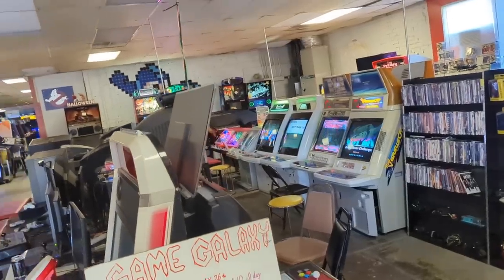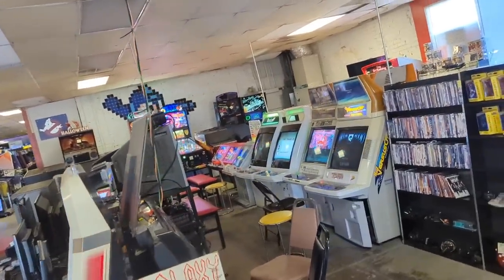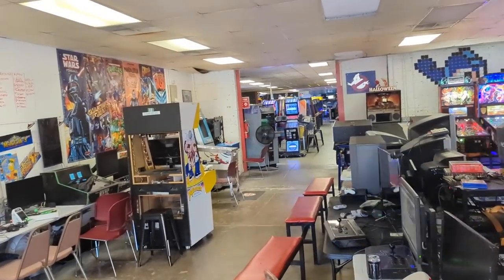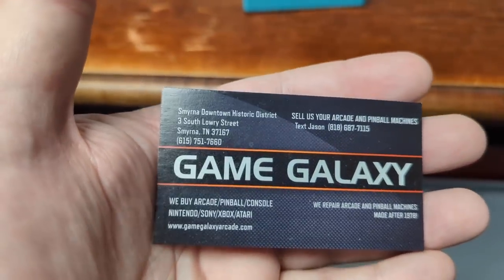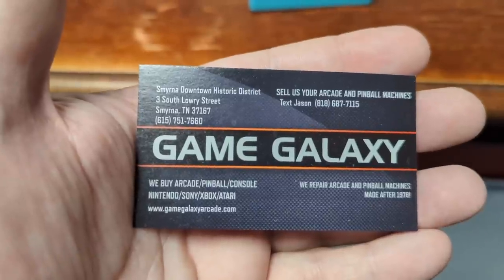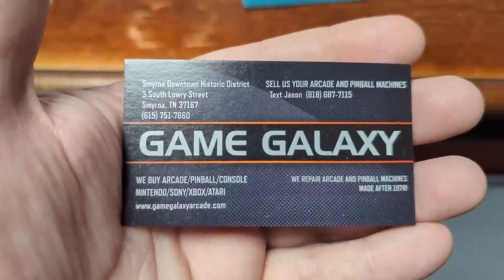Some of these are for sale too? All of them are for sale for the right price. Well, I'm going to come back — and that's all the info you need. You've got to be here. Game Galaxy — they have everything. Can't wait to be back.